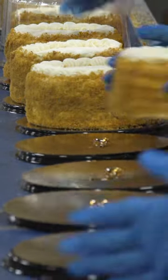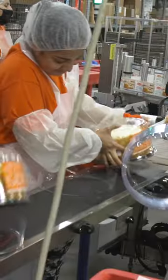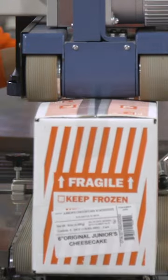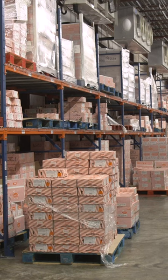All the finished and chilled cakes converge on the packaging line. Workers place each cake in a box, slap on a label, and put it in an even bigger box. This will all be gone within 30 days.